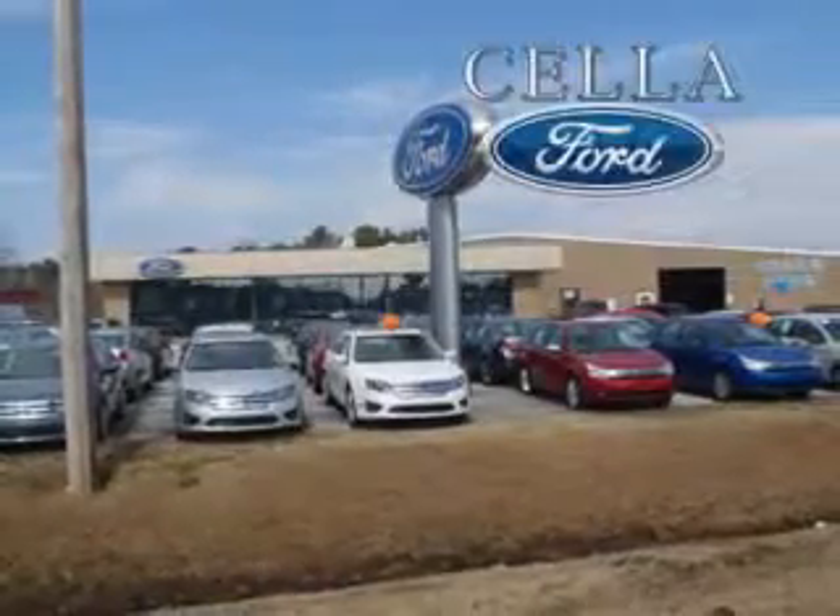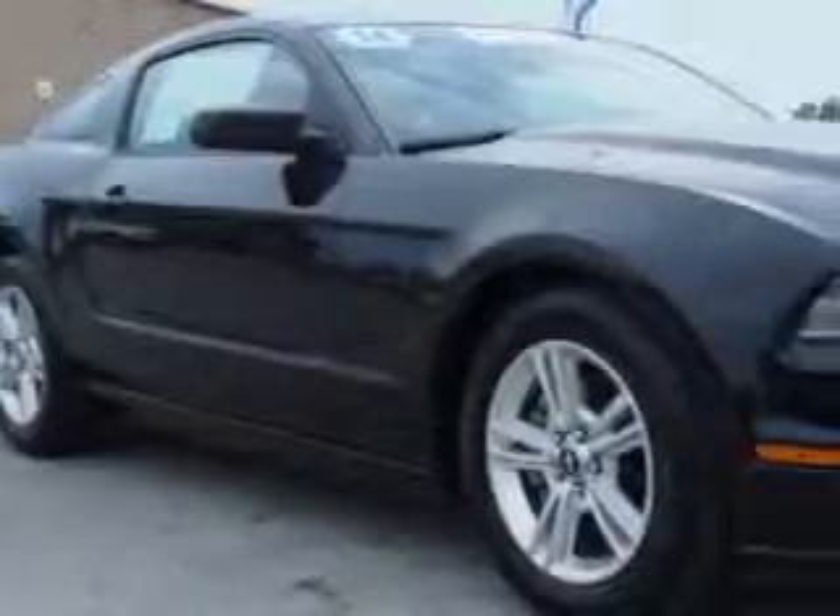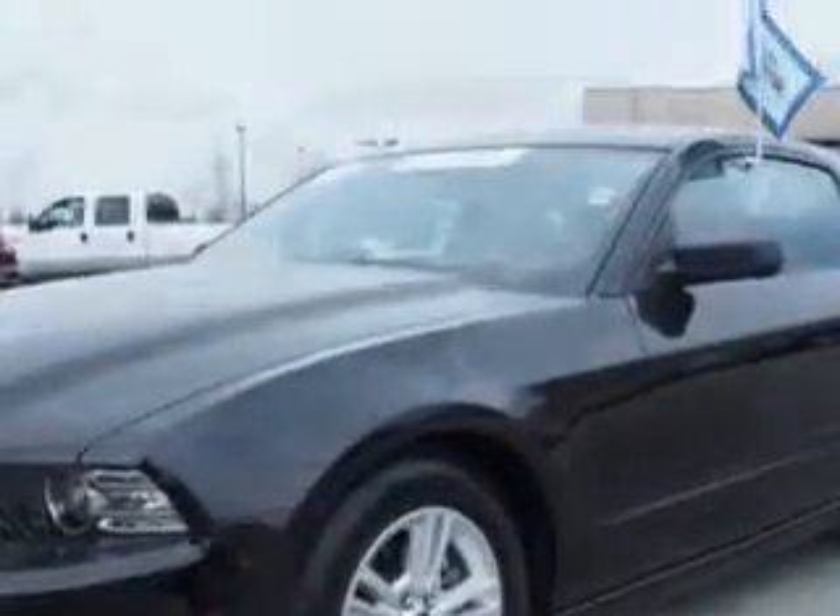Cella Ford, creating customers for life. You will love this black 2014 Ford Mustang 2-door coupe, equipped with a 6-cylinder engine and an automatic transmission.